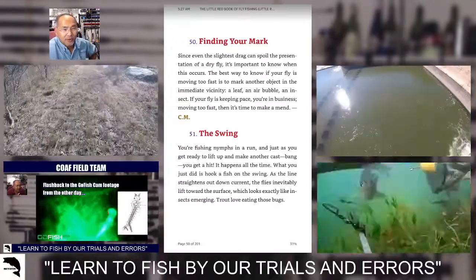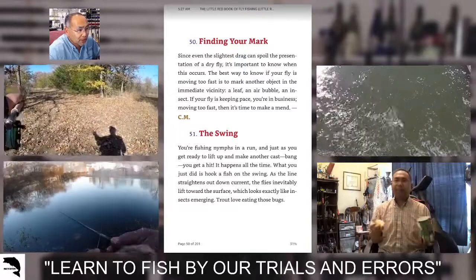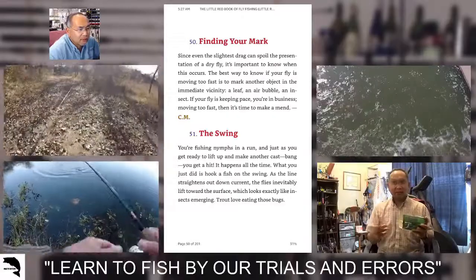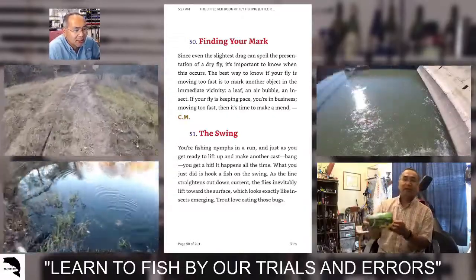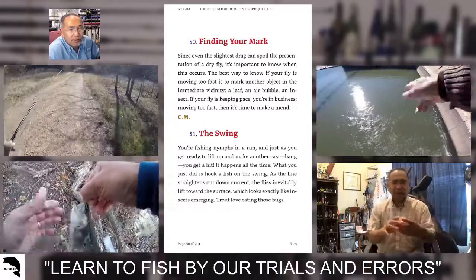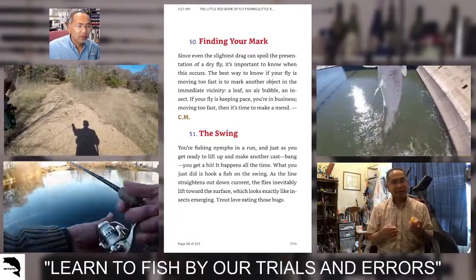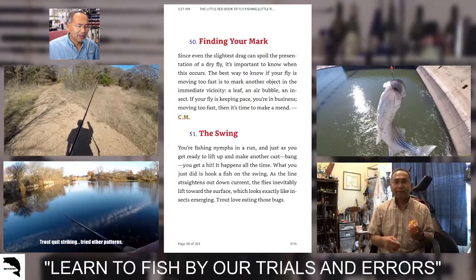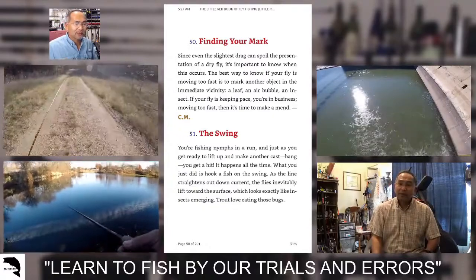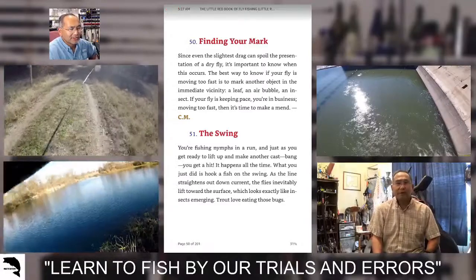Tip 50: finding your mark. Since even the slightest drag can spoil the presentation of a dry fly, it's important to know when this occurs. The best way to know if your fly is moving too fast is to mark another object in the immediate vicinity — a leaf, an air bubble, an insect. If your fly is keeping pace, you're in business. Moving too fast? Then it's time to make a mend. I've used this tip often, specifically on that air bubble working a bubble line on a river. We see that bubble go by, we see our strike indicator go by at the same speed — we're good. If it's going too fast, better mend.